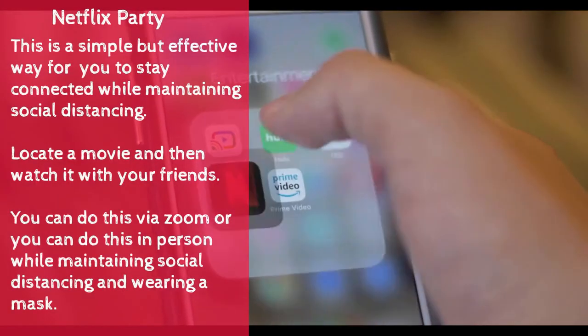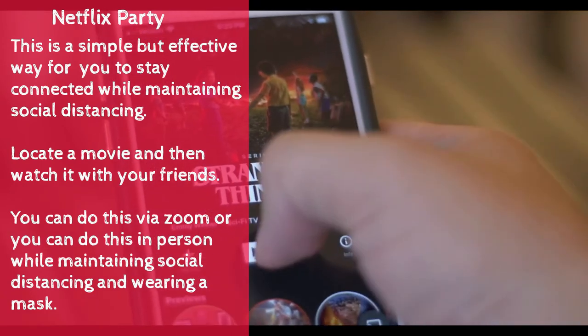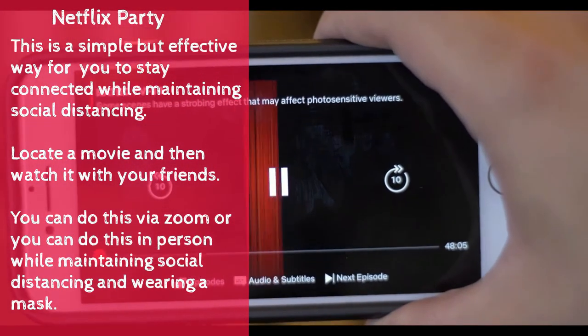The next activity: Netflix party. This is a simple but effective way for you to stay connected while maintaining social distancing. Locate a movie and watch it with your friends. You can do this via Zoom, or you can do this in person while maintaining social distancing and wearing a mask.